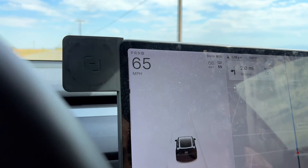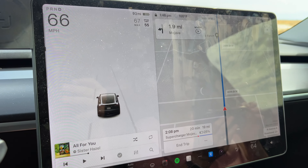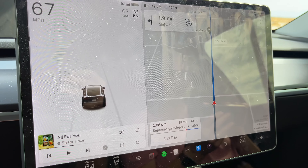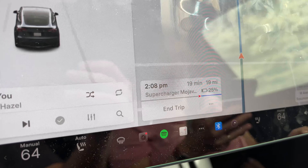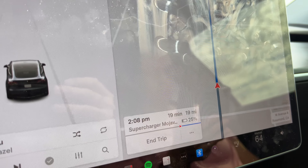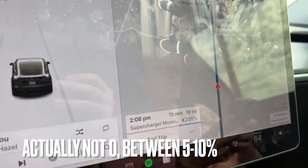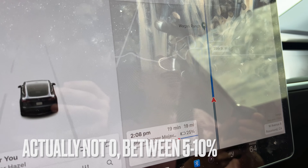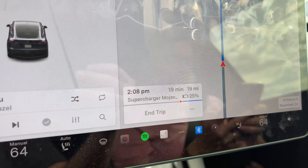You may be asking yourself - you're going on a road trip, why didn't you full charge before you head out? Because we knew the first stop was going to be Mojave and we want to have faster charging. Faster charging happens between zero and say 70-80% of the battery. So we want to live on that lower end and we didn't want to arrive there too full, even though 25% is still kind of full - but better than arriving at 60%.